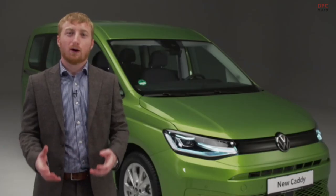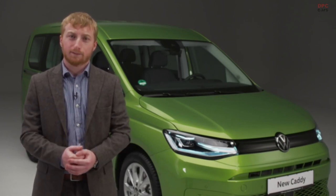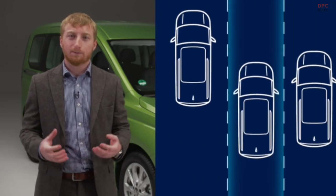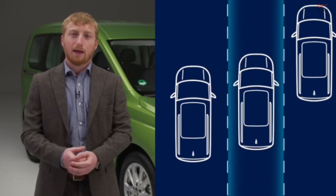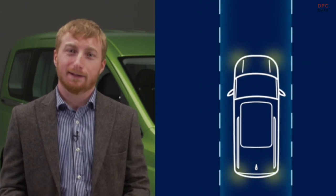Safety is also at the heart of Caddy's redesign, with a host of state-of-the-art driver assistance systems. Lane Assist is standard on the passenger variants and can help to stop your vehicle from drifting out of its lane, reducing the chance of an accident and making longer journeys much safer. Emergency Assist is available as an option on DSG models. When Travel Assist is activated, it detects if the driver has become inactive and keeps the vehicle in its lane, switching on the hazard warning lights and braking the vehicle to a stop if necessary.